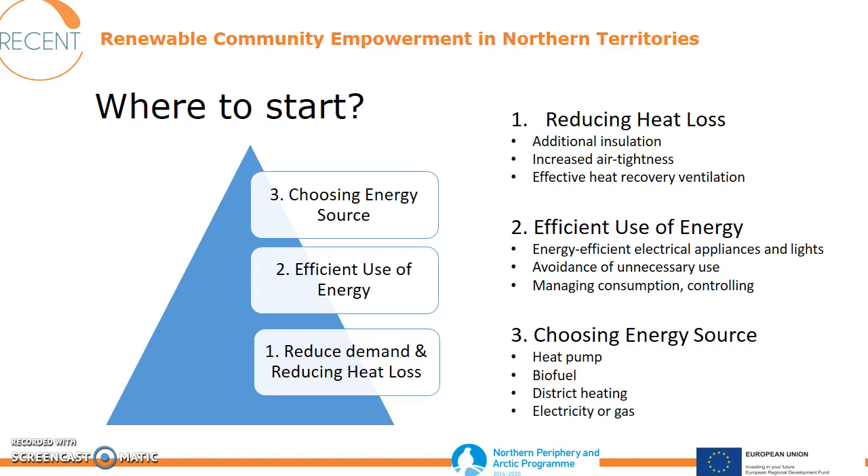When talking about more efficient use of energy, we think about energy efficient electrical appliances, avoiding unnecessary use, managing consumption, and controlling. When choosing an energy source, you might consider using a heat pump or bioenergy instead of electric heating, for example.